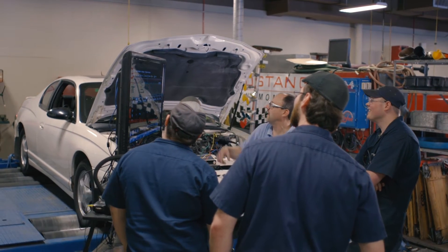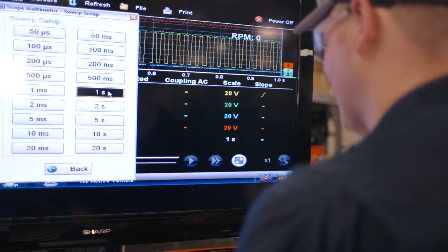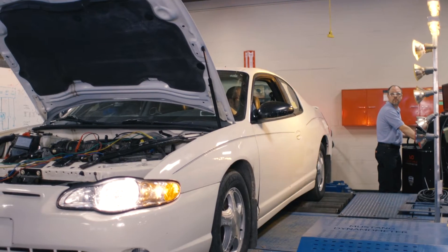With the dynamometer, it's basically a treadmill for cars, and it does provide a level of fun. But the great thing about it is that we can reproduce the same situation over and over again, and add a level of safety on top of that.